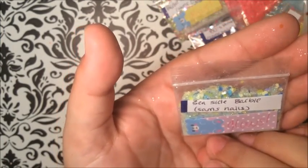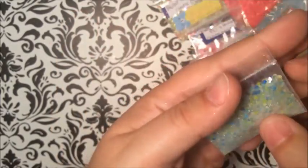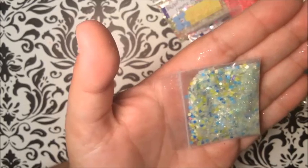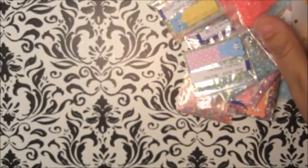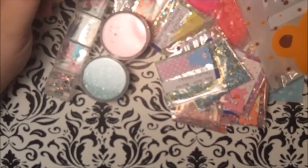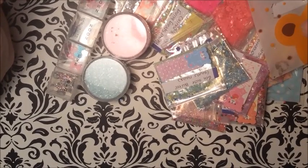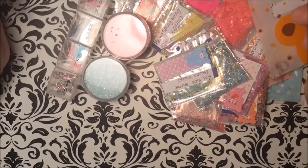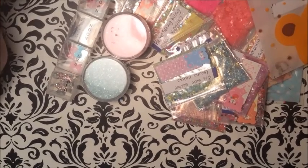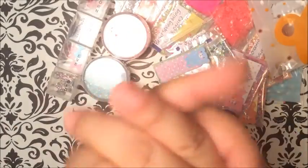Thank you so much! The last one is this one right here — it's called 'Seaside Barbie.' Look at the colors in that too — this is just beautiful. I'm so excited, I can't wait to try them all. So yeah, this is everything. I really appreciate Sam — thank you so much for everything, thank you for letting me purchase this. You're awesome! I'm so lucky you chose me. Thank you all for watching — I'm super excited to use these mixes. You guys are the best, take care and I love you all! Bye bye, see you in my next video.